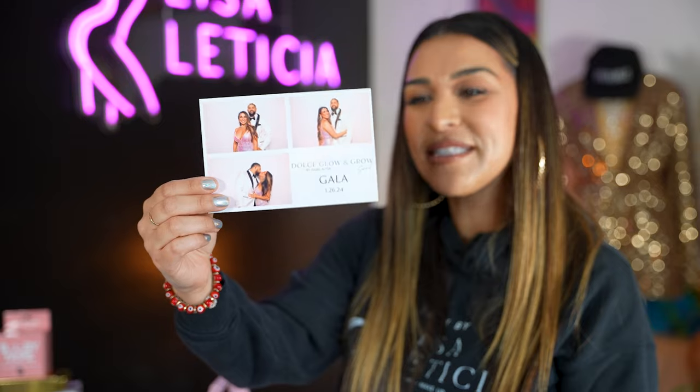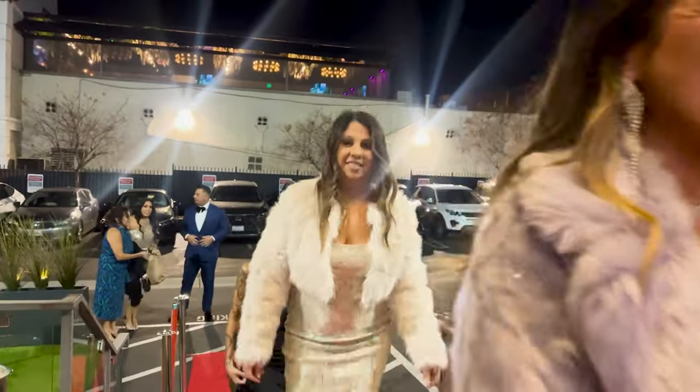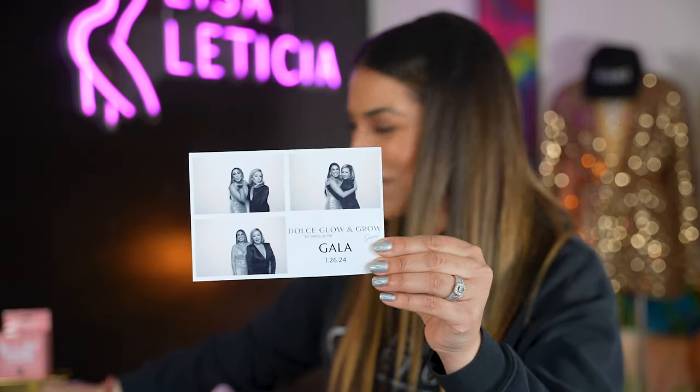Dulce Glow — the gala. The team was beautiful, from the atmosphere — from the time we walked in to the time we left, it was an amazing experience. So thank you so much to the team. Dulce Glow, Isabel, you have built a beautiful product and it was so nice getting to meet everybody. This is my girl Shell — so cute, memories.